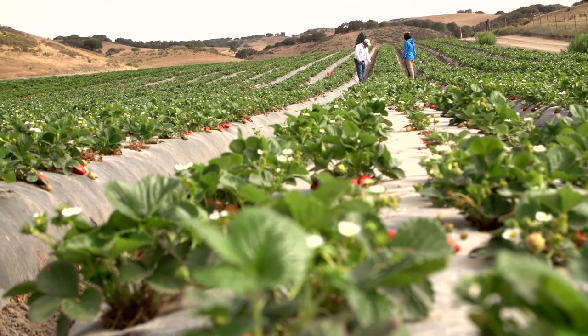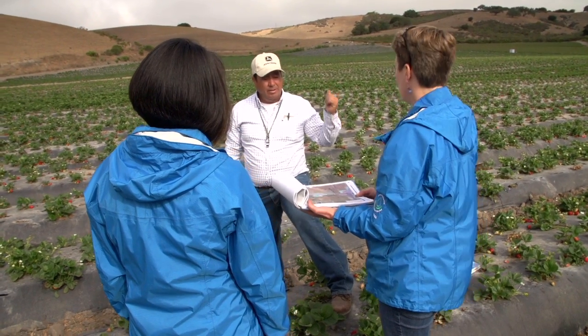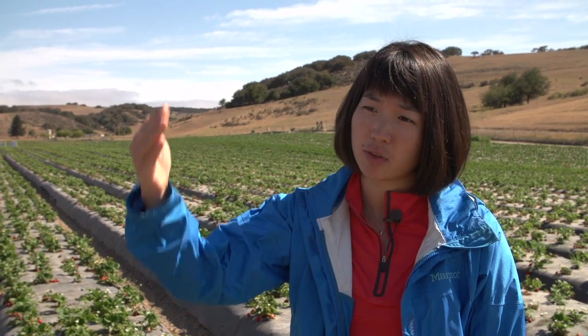Sergio identified nutrient management and irrigation water management. He talked a lot about pest management too. As a planner, we go through a nine-step planning process with them, identify resource concerns, and figure out different alternatives to address those resource concerns.